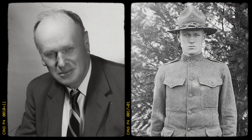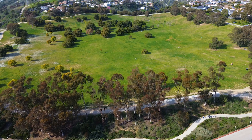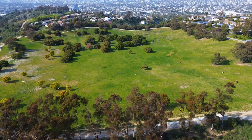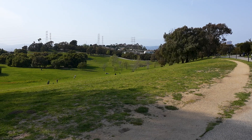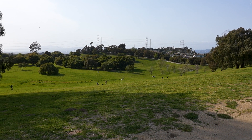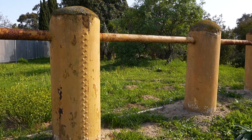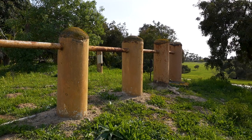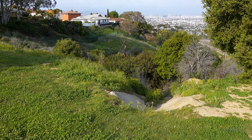Proctor was no stranger to dam failures. He had previously worked as a junior engineer on the infamous St. Francis Dam near Santa Clarita, which collapsed in 1928, killing at least 423 people, but probably more than 600 — because of the lack of documentation of people in the area, it was hard to get an accurate estimate. After that tragedy, he became a pioneer in earth-filled dam techniques, including the compacted earth method used at the Baldwin Hills Reservoir. But even he acknowledged that this site would require special care.